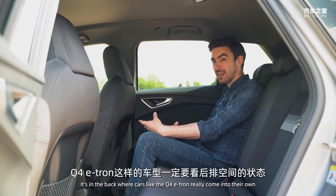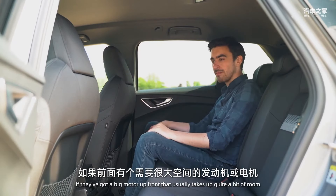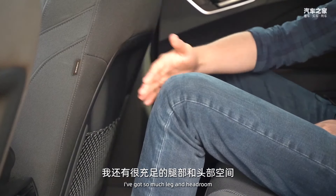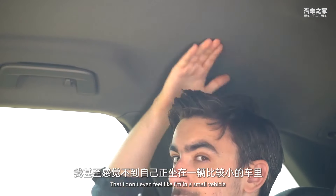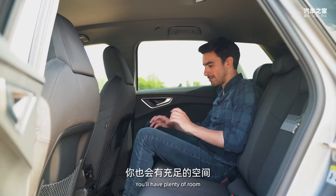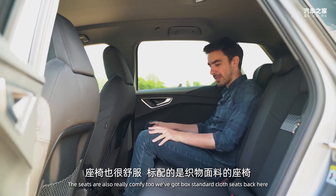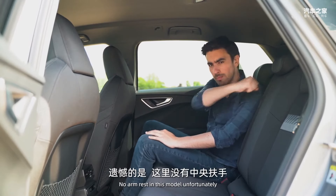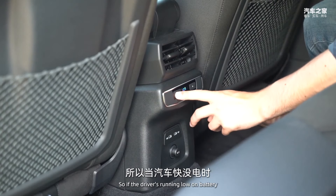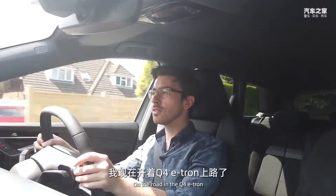It's in the back where cars like the Q4 e-tron really come into their own. Compact SUVs with a big motor up front can feel a little cramped in the rear, but although this is a relatively small car I've got so much leg and headroom that I don't even feel like I'm in a small vehicle. If you're six foot and over you'll have plenty of room. The seats are really comfy — there's no armrest in this model, but you do get USB-C ports and rear climate controls.